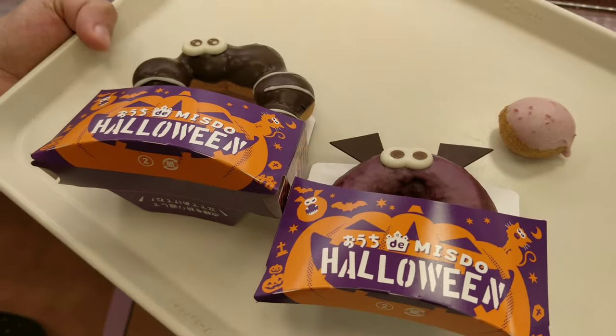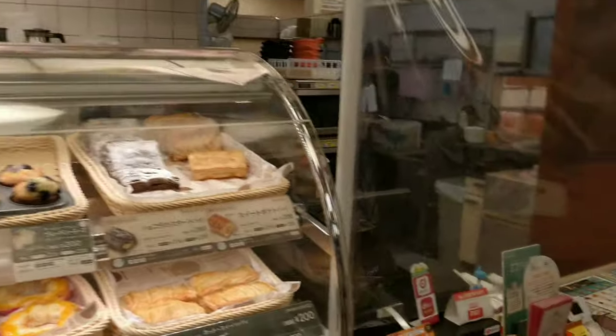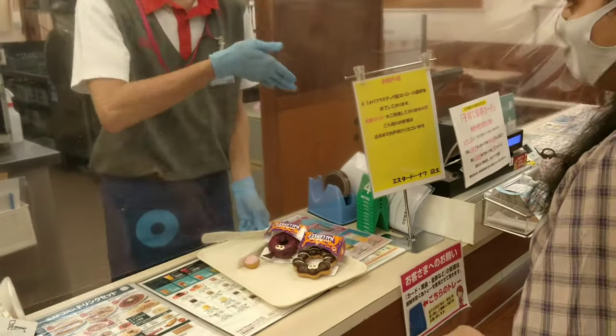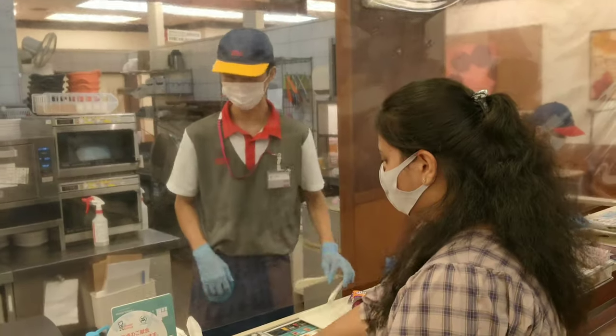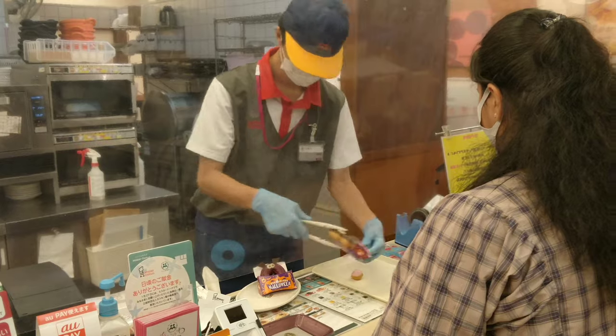Now I have picked my donuts and am proceeding to the billing counter. They ask you if you want to dine in or take away. I chose to dine in, so he is shifting my donuts to a plate. If you choose to take away, they pack your donuts.